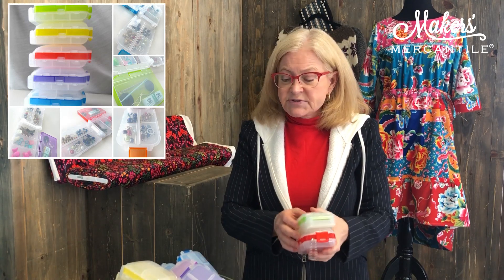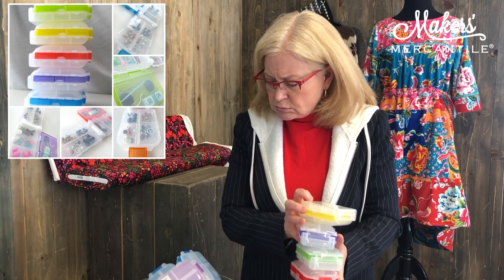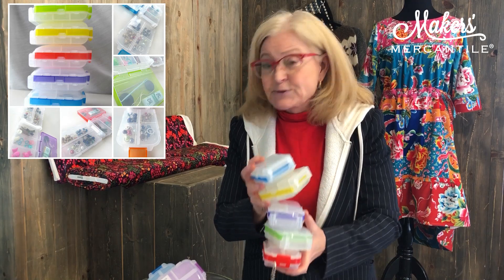It comes in five colors: orange, green, purple, yellow, and blue. We just got a shipment in and have all colors in stock, so now is the time to purchase it.